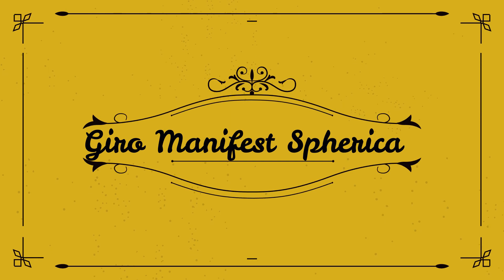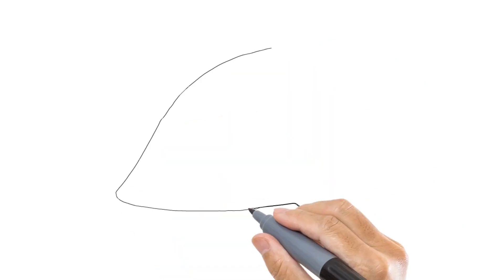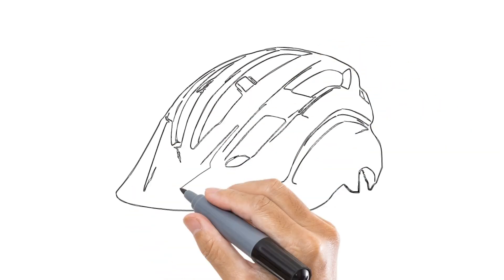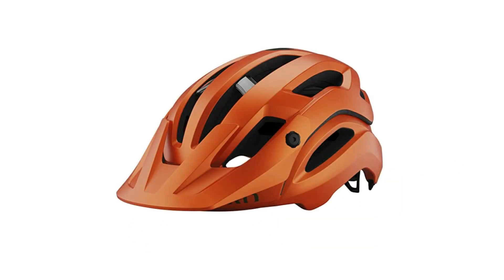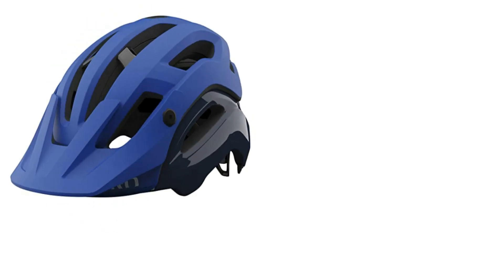Number one on the list is Giro Manifest Spherical. Giro's Manifest was released a little over a year ago to relatively little fanfare, but we think it's a real winner. It's been our primary lid for the past nine months and we have yet to identify a true weakness. The open interior fits great, offers excellent all-around coverage, and has a just-right amount of padding.